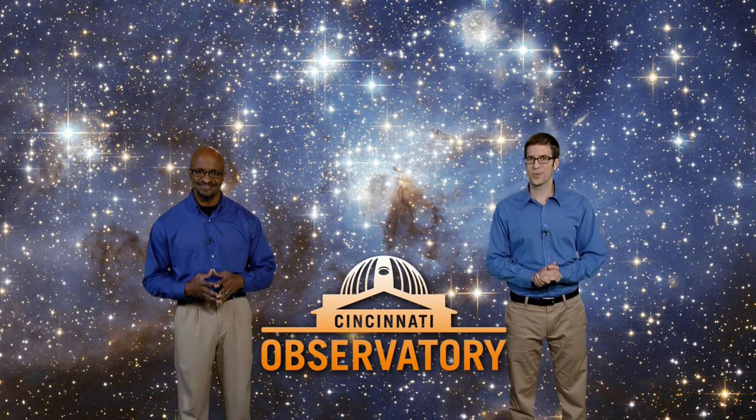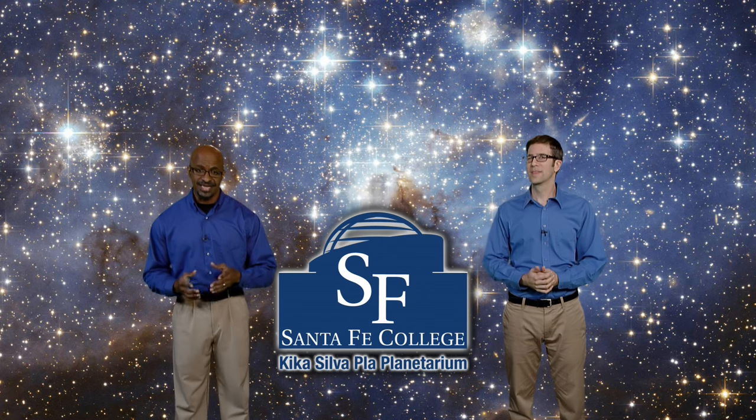Welcome to Stargazers. I'm Dean Regas, astronomer from the Cincinnati Observatory. And I'm James Albury, director of the Kika Silva Plot Planetarium in Gainesville, Florida.